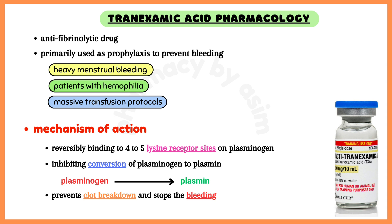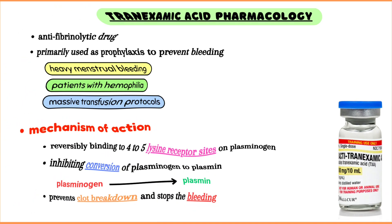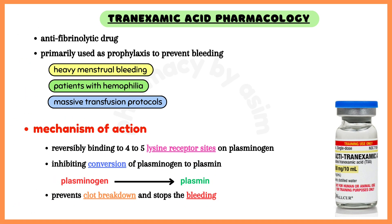Tranexamic acid works as an antifibrinolytic agent by reversibly binding to 4 to 5 lysine receptor sites on plasminogen. This decreases the conversion of plasminogen to plasmin, preventing fibrin degradation and maintaining the structure of the fibrin matrix, ultimately stopping bleeding. Tranexamic acid is 10 times more potent than aminocaproic acid.